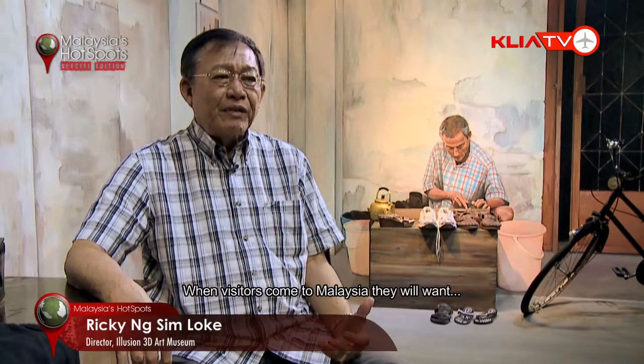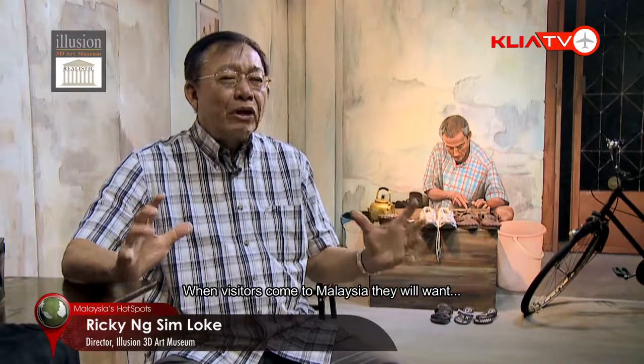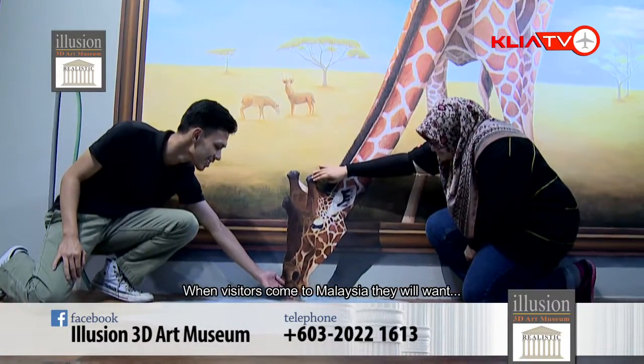When they come into Malaysia, the first thing is they want to know what's available — how they can have memorable pictures taken so they can remember Malaysia in the best way possible.